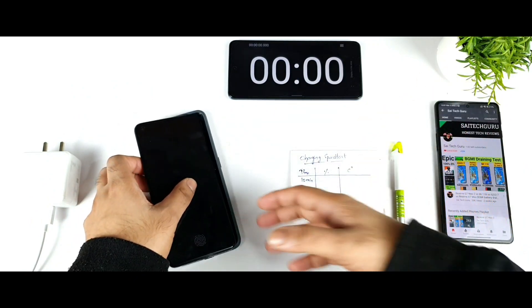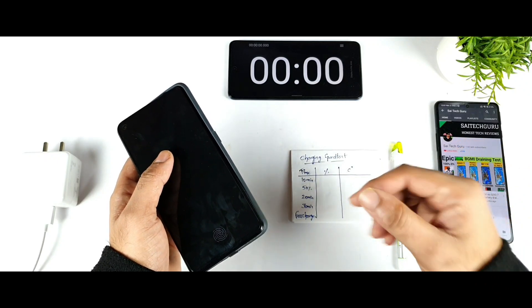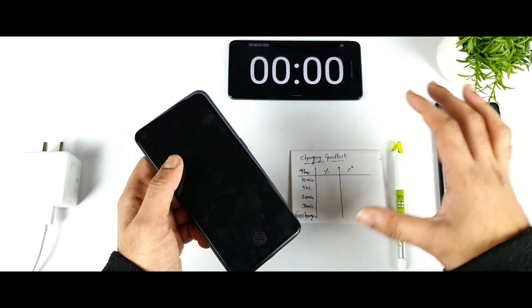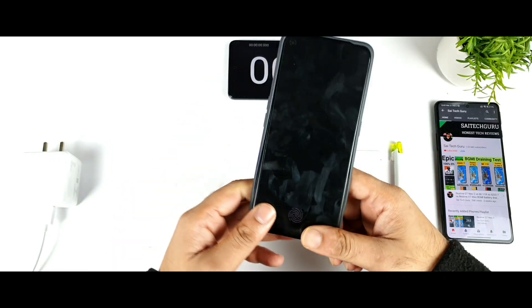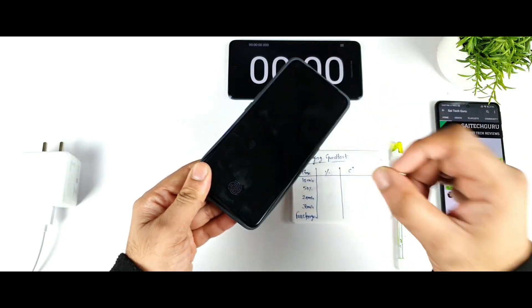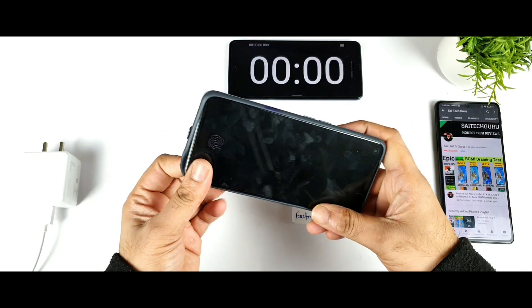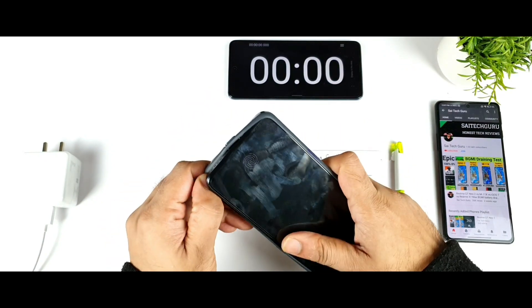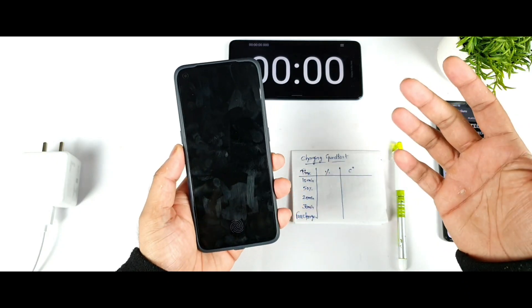We want to see if the charging speed will be affected or not if you use the mobile case, because temperatures will also increase slightly higher during this process. Most of us charge our phones using a case, and some people also enable the always-on display to check the charging percentage. Let me know in the comments what other tests you want me to do on the Realme GT Neo 2.